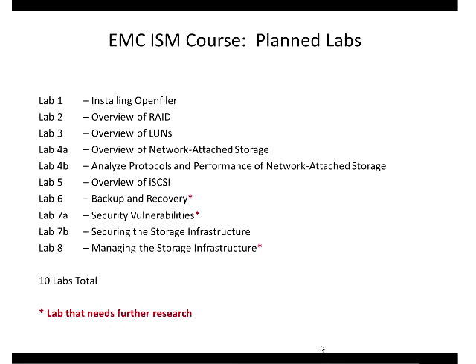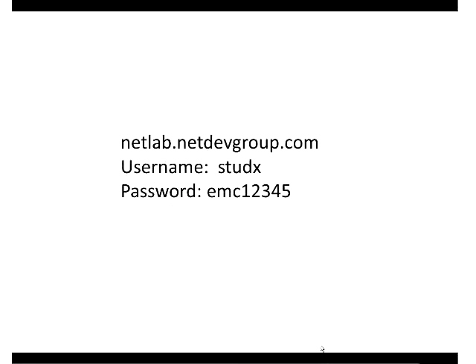These 10 labs are outlined with EMC to map to their ISM course. I'm very interested in your feedback - you know what your students are interested in and what companies in your community want them to learn. We want to give your students hands-on experience to install OpenFiler, set up a virtual machine as a SAN, set up RAID, and introduce them to LUNs. How many folks would rather go ahead and log in and do these labs right now?